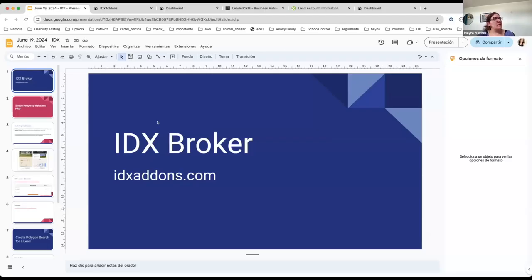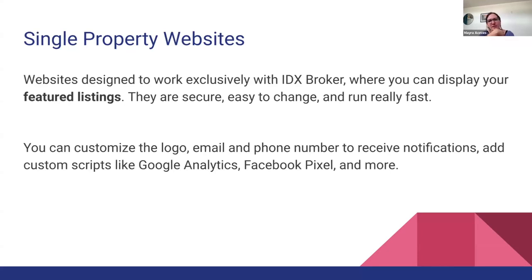We're going to go ahead and get started. Maida, do you want to share with us what you've got? Sure. I'm going to show you some updates we have made in IDX Startups, and this is for IDX Broker. I'm going to start with the single property websites. We just released a pro version that I'm going to talk about in a couple of minutes.